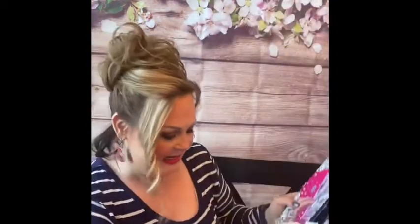Number eighteen is another matte lipstick and it is in the color Whipped Caviar. It does not look like caviar at all though! But it's very pretty. These would make great stocking stuffers too — you can give the whole thing to somebody, but if you wanted to break it up, these would make some great stocking stuffers.